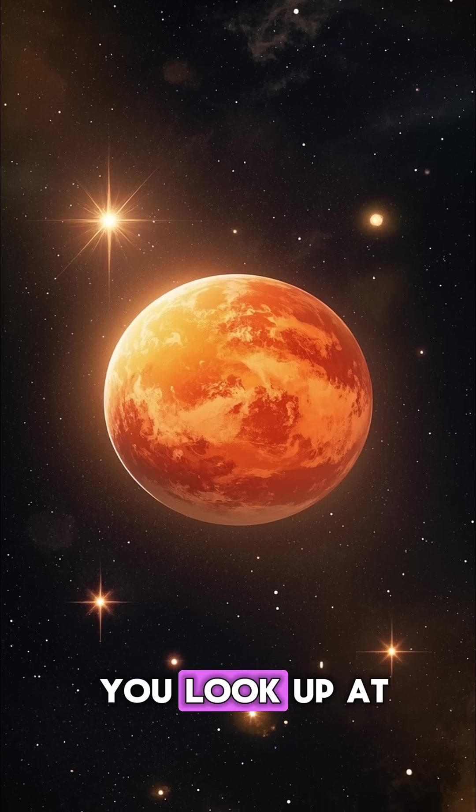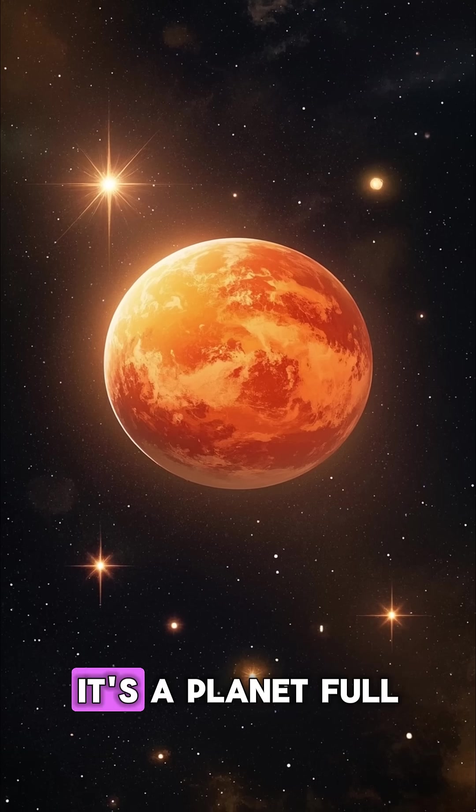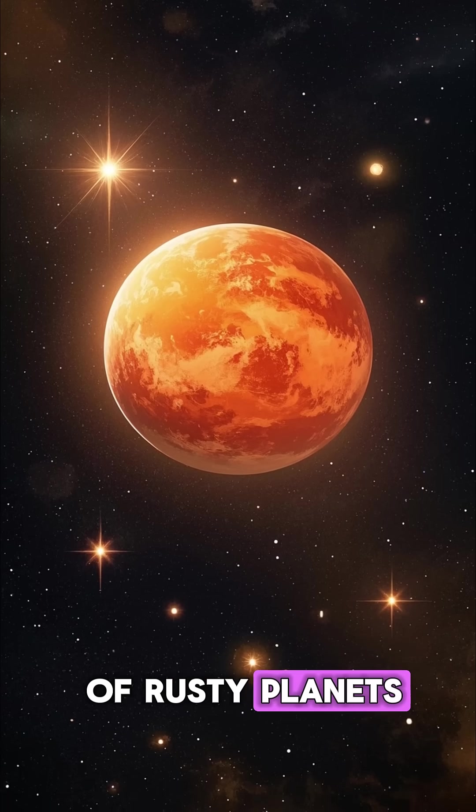So the next time you look up at Mars in the night sky, remember that it's not just a rusty planet — it's a planet full of rusty planets.